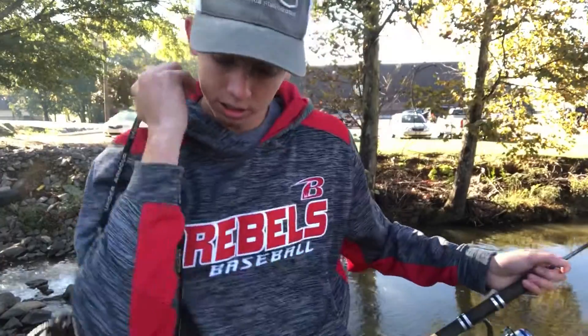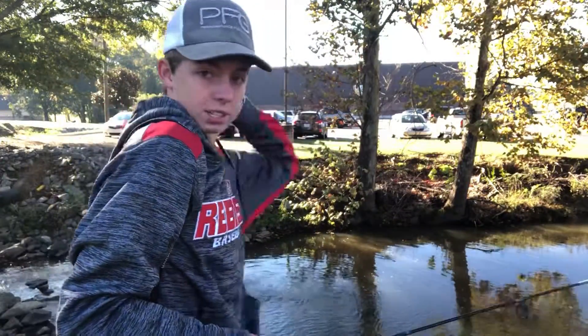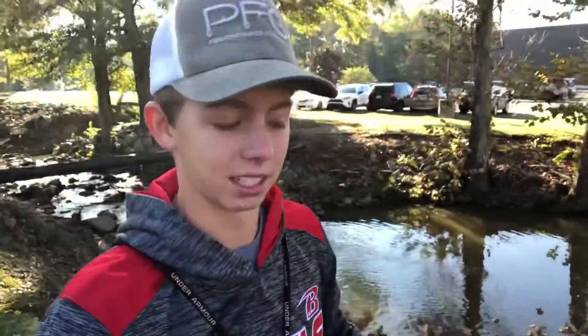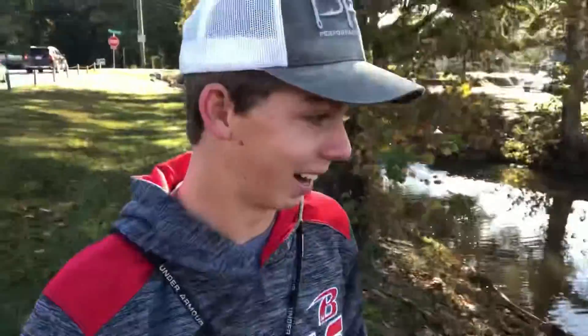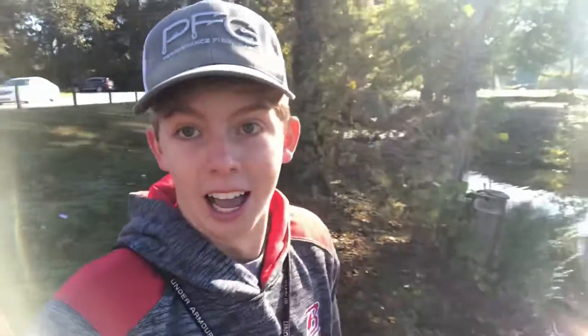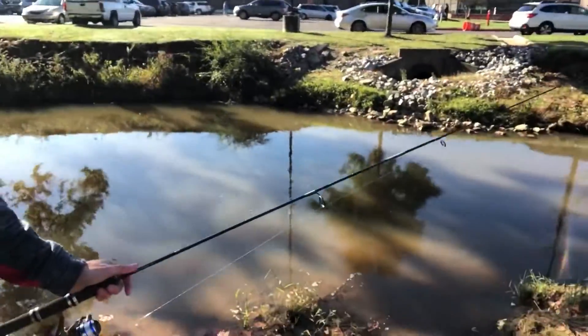That looks like all the fish that are going to bite in that spot right now. I'm just going to keep moving down the creek because I've only got about an hour to fish before my sister runs - it's her senior year and I've got to watch her race. One thing to add: my fingers are literally numb, it is so cold out here. I'm from South Georgia, I'm used to 80s and 90s - it's like high 30s right now, this is pretty brutal for me. But when the fish are biting, like I always say, I really don't care how cold or hot it is - I'll do anything to catch some fish.